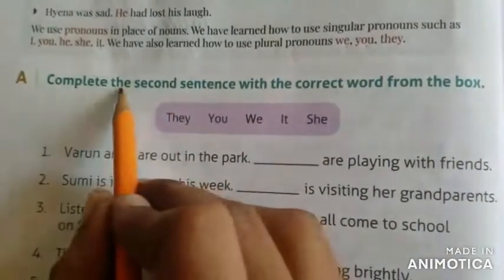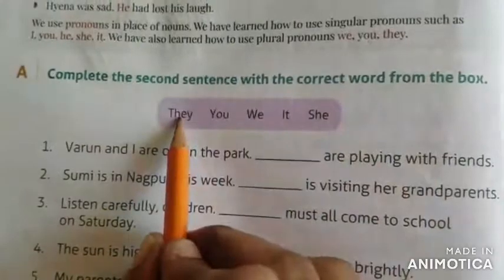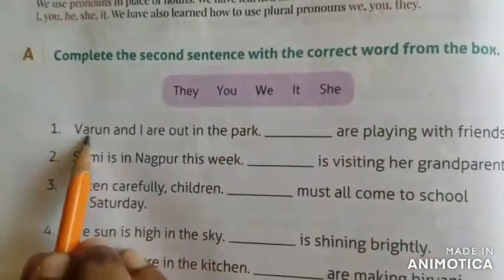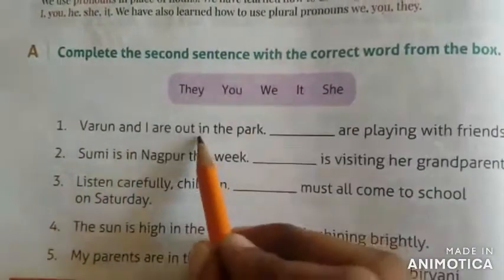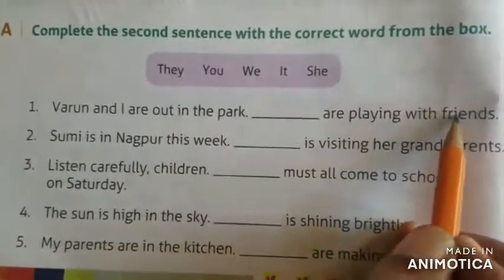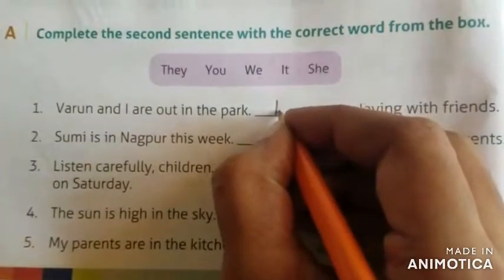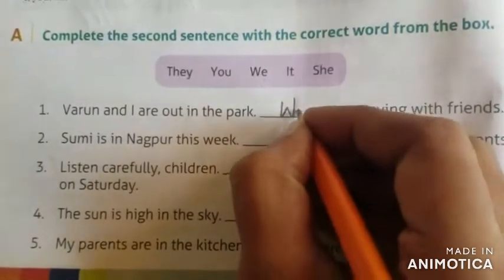Complete the sentence with the correct word from the box: they, you, we, it, she. See the first one — Varun and I are out in the park. Dash are playing with friends. What do we get here? We — capital W and E.